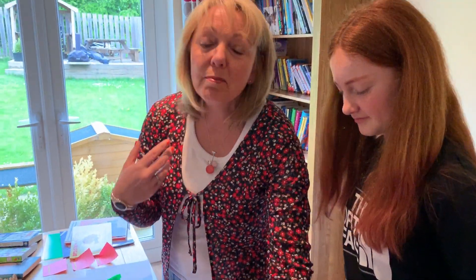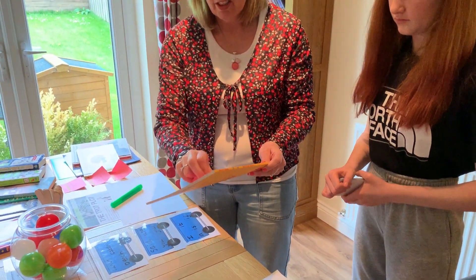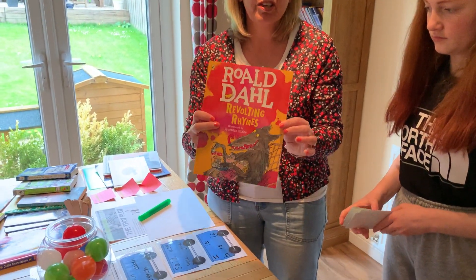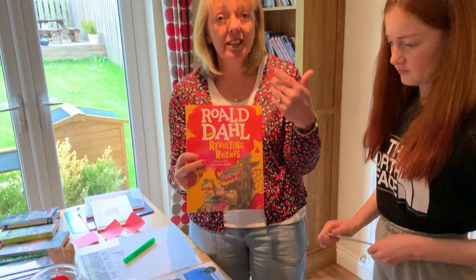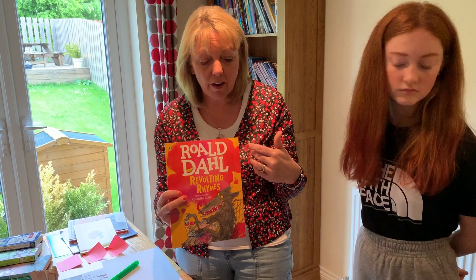Rhyming, of course, comes in poetry. It comes in stories. Anything you've got at home, make up some stories where the end word rhymes. Something as simple as Roald Dahl's Revolting Rhymes are great because they're fun. It's turning that rhyming phonological awareness into a book, into a story and into fun.